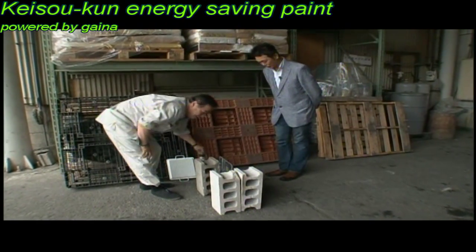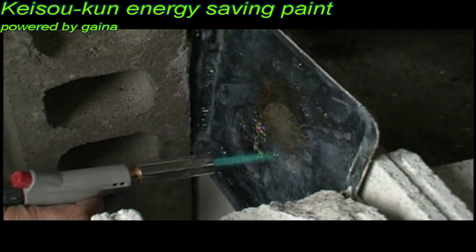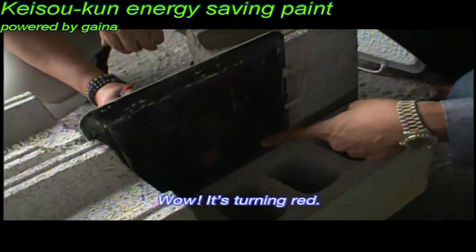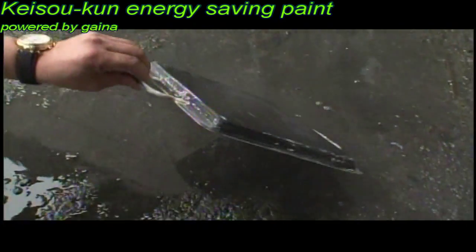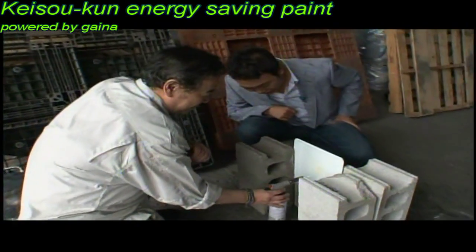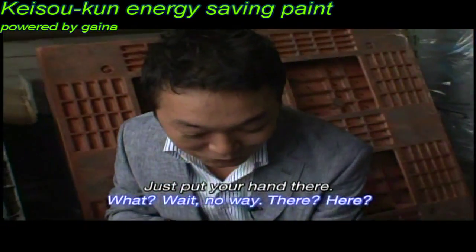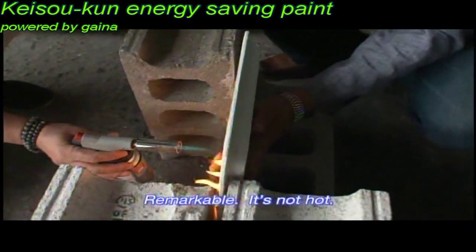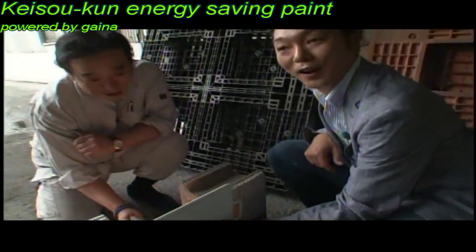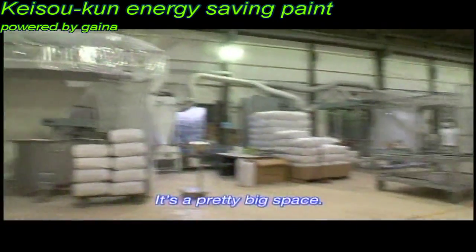They say seeing is believing, but touch tells a lot too. A steel plate is heated to 1200 degrees centigrade. Next, another plate coated with the insulating resin is compared. This is where they make the resin.